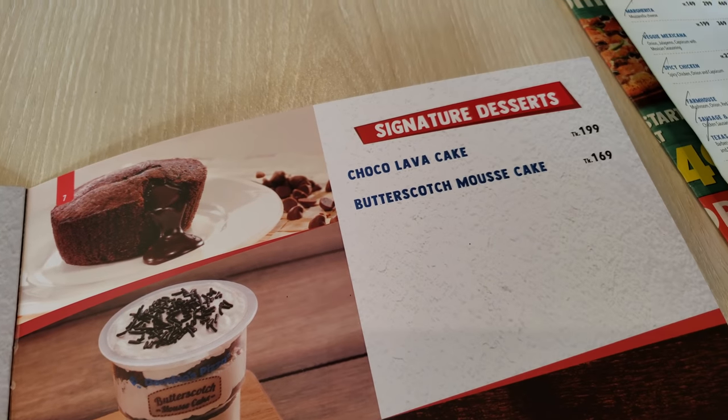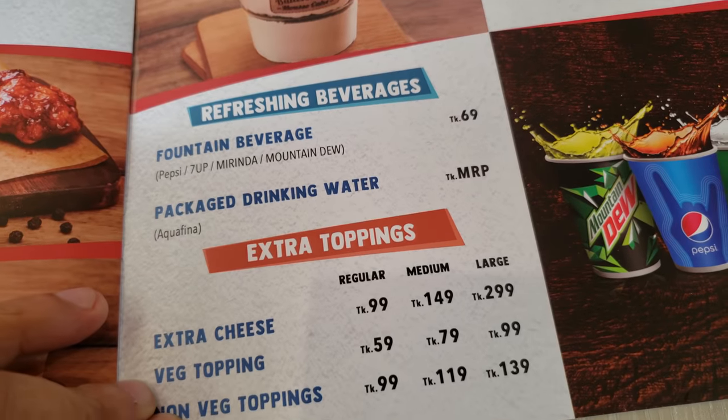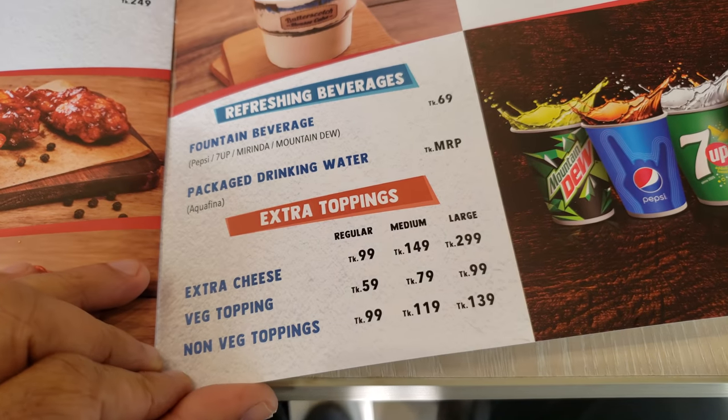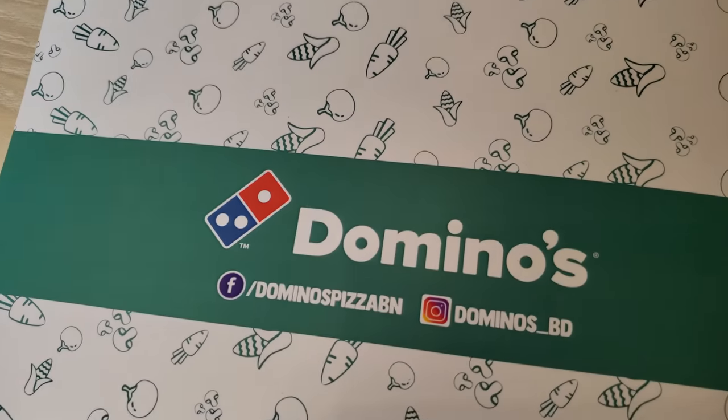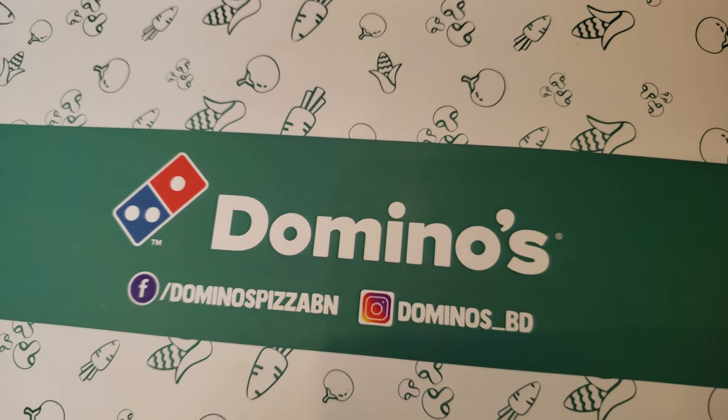Signature desserts. Domino's Pizza, BN Domino's Pizza.